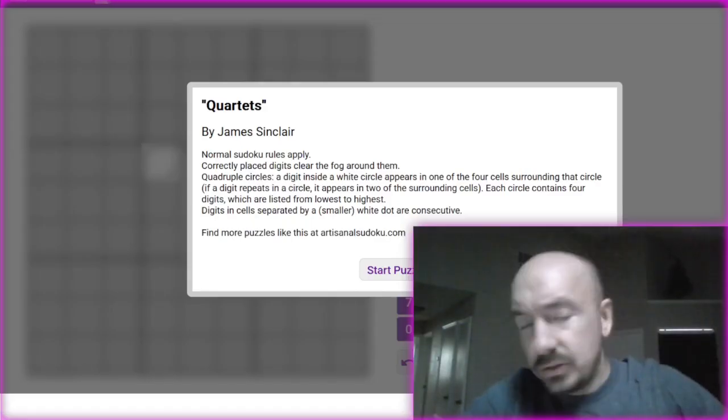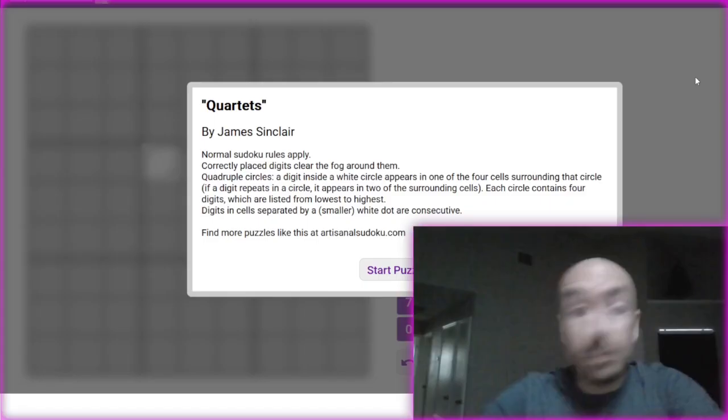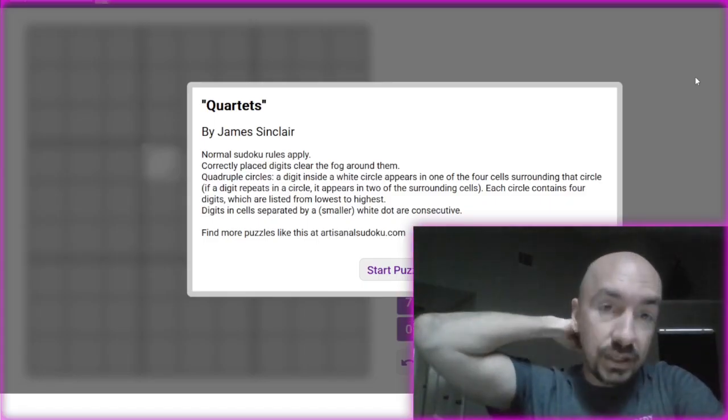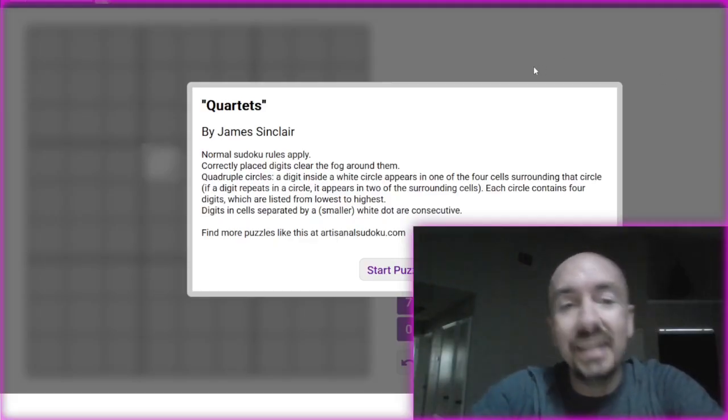Welcome to Sudoku with Jue. My name is Sudoku. Today is Monday, so you know what that means — it's time for a brand new artisanal Sudoku from James Sinclair. This is going to be Quartets from volume 186.